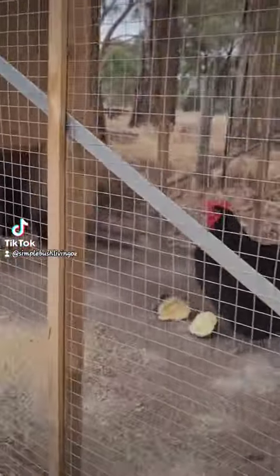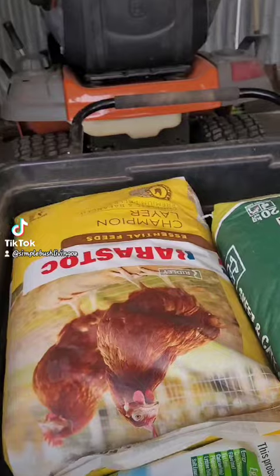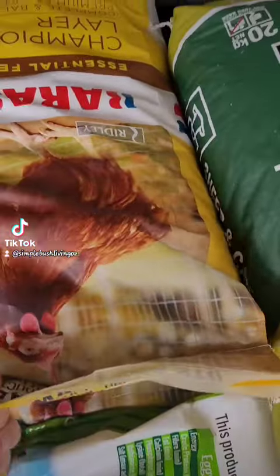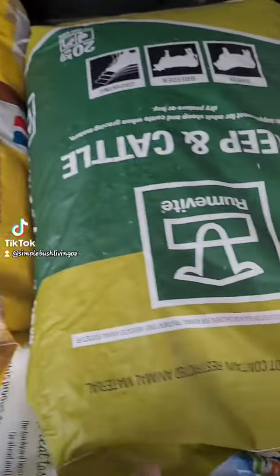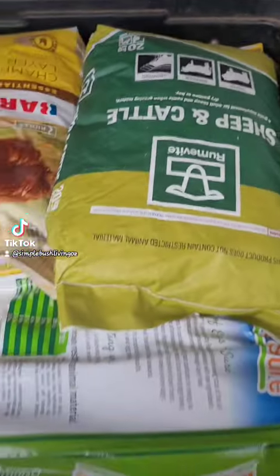Once the younger mob are a bit older, we hope our income will increase accordingly. I just did our monthly feed shop yesterday. We use diatomaceous earth for internal and external parasites, and it is the most expensive part of the shop. Two bags of adult chicken feed, one chick crumb, and one scratch mix. I didn't include the sheep pellets.